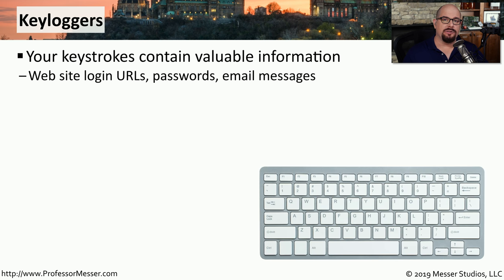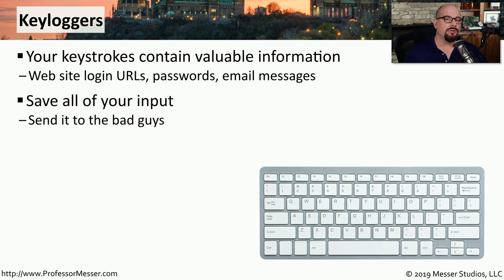Key loggers can be a significant security concern. We type so much information into our keyboards that capturing that information could provide a third party with personal details, bank information, or credit card information. This would also provide details about what websites you visit, information you put into emails, and so much more. These key loggers capture everything typed into the keyboard, so the attackers are able to go through an entire day's worth of information to see what you typed into websites and what emails you may have sent.